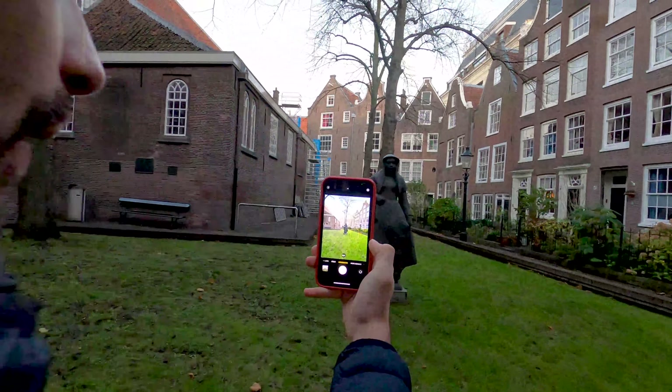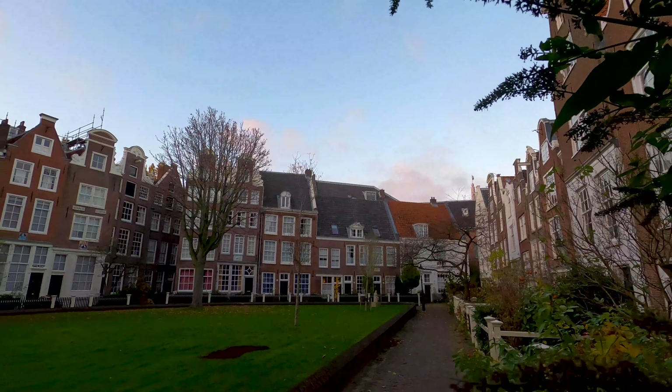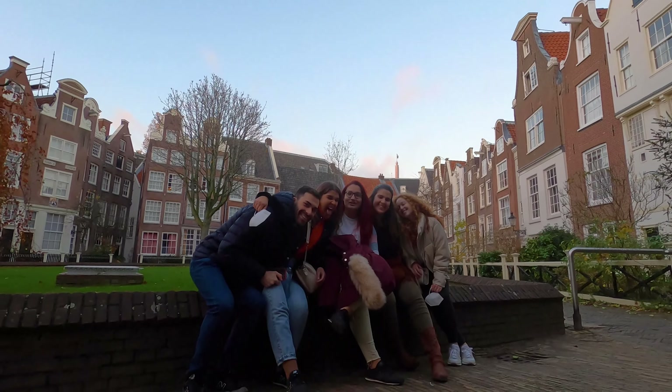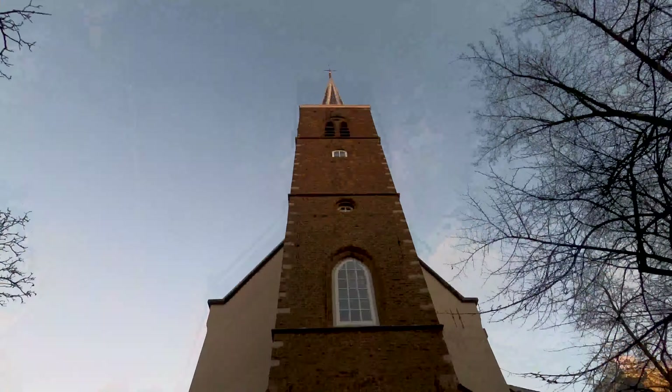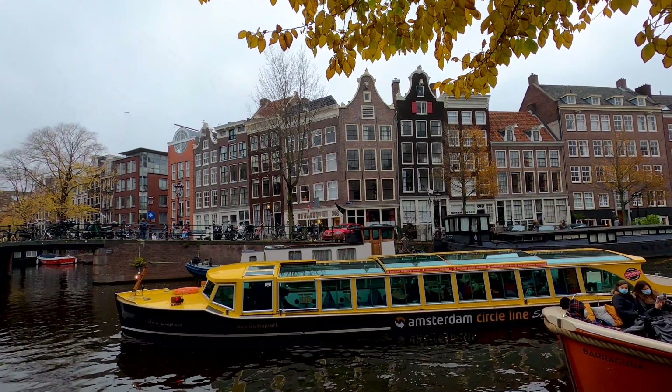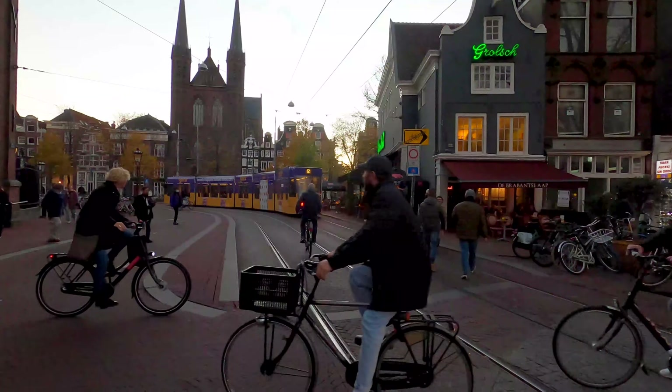Don't forget to visit the Begijnhof, a hidden medieval courtyard where a sisterhood of nuns used to live together in the 16th century — a time when the Catholic faith was banned from the city.